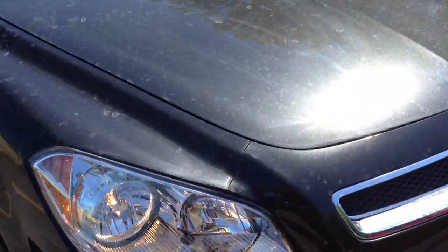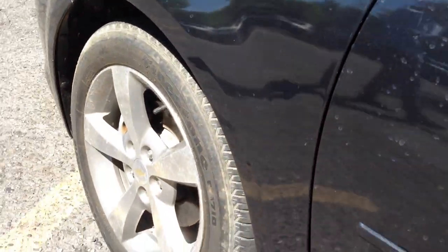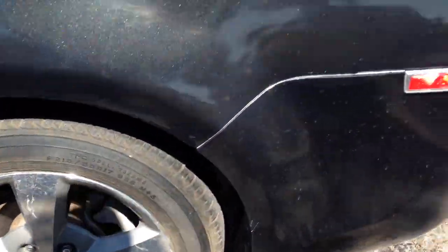Let's get a close-up look at the paint — there's no hail damage, and the body is in really nice shape. The tires are Firestone Destination, and with only 7,000 miles, the tires are in really nice shape too.